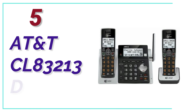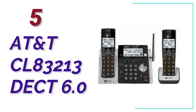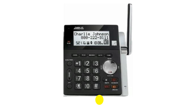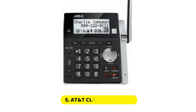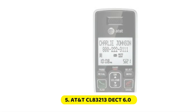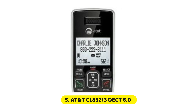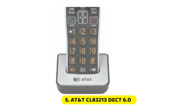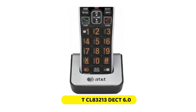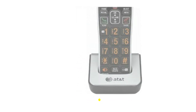At Number 5, the AT&T CL83213 DECT 6.0. This high-quality answering system functions exactly as it says, sounds fantastic, and comes with two additional phones with cordless technology. It has a large, bright screen and clear and crisp audio. Expandable, it includes two handsets. The answering system is simple to program and operate, and it provides 14 minutes of recording time.